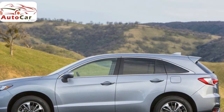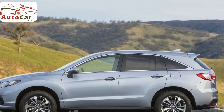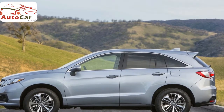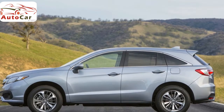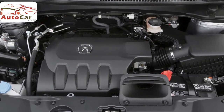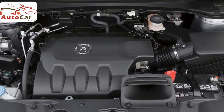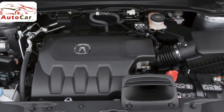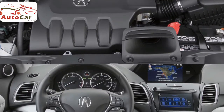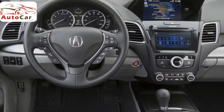Acura covers the 2018 RDX with a four-year/50,000-mile limited new car warranty and a six-year/70,000-mile powertrain warranty. The RDX's current generation earns top marks for its crash test evaluations. For the past two years, it has been labeled a Top Safety Pick+ by the Insurance Institute for Highway Safety. When outfitted with the available Acura Watch Plus package, which includes a collision mitigation braking system, the RDX offers a superior ability to prevent a front crash. It also has a perfect five-star overall safety rating from the National Highway Traffic Safety Administration.